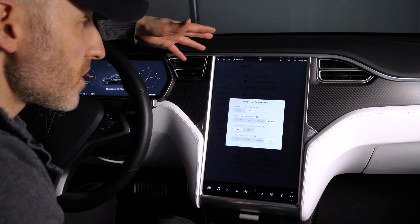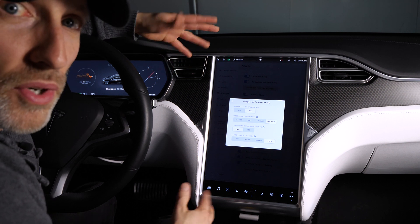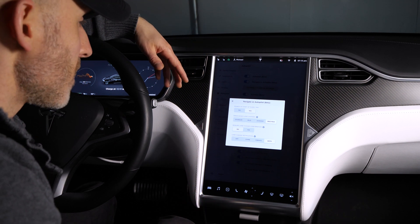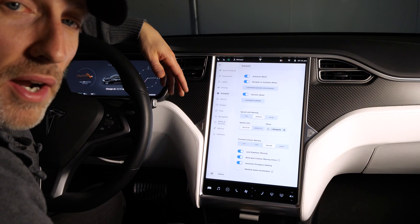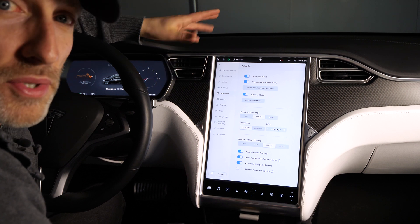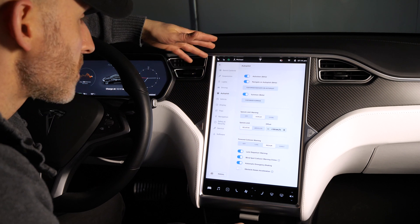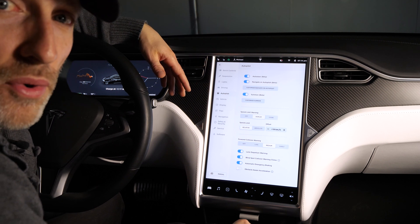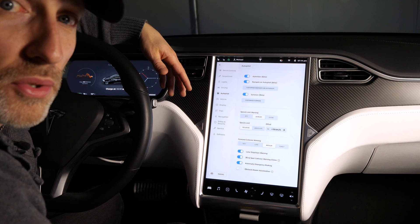It gives you a really good sense of knowing what's going to happen, especially when you're still learning its capabilities, and I really like it. Another nice new addition to autopilot is the reduction of the nag time. Before, at highway speeds, I was getting maybe 13–15 seconds between nags. Now it's somewhere between 35–40 seconds depending on your speed, and sometimes over a minute if you're going a little slower.